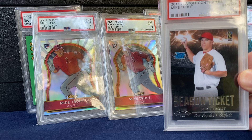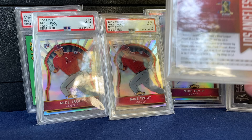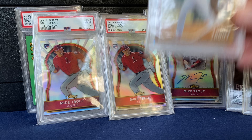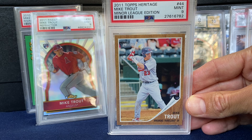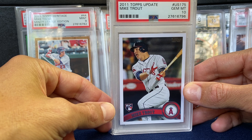Continuing along — these are pack-pulled Playoff Contenders, pajama cards as some people call them. Got the Crystal Collection on the left, and that's out of 299. Little Heritage Minor League — this is the 1961 Topps design. Nice card, a 9. And of course you can't go wrong with the Topps Update. Bought this set raw a few years back and so happy I did — just graded out of 10. Really lucky on that one.